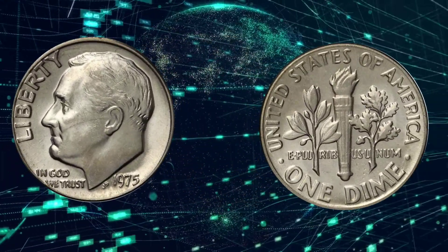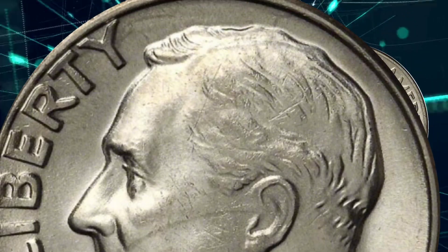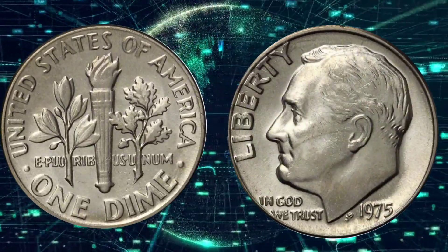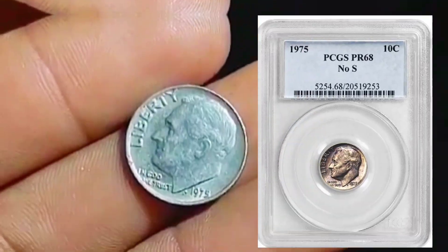A number of listings are appearing on online selling platforms touting 1975 Roosevelt dime no mint mark, with starting bids well into three figures or higher. In some cases, the title even includes 'rare' or 'very rare,' and that's where it becomes really shady.